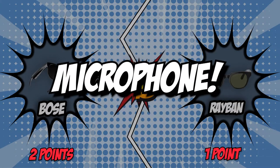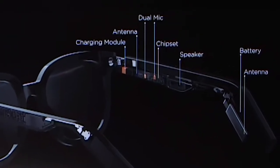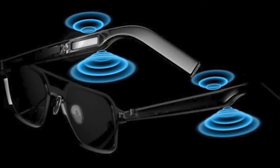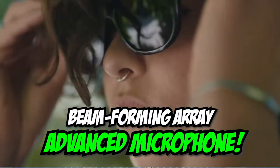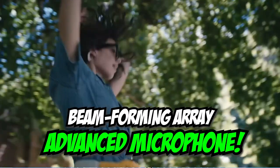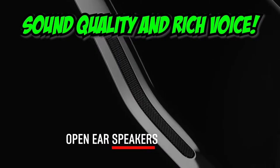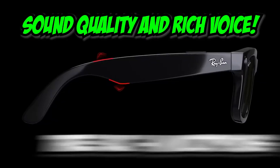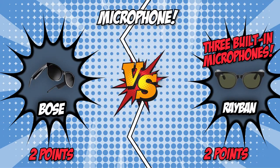The third category is the microphone. Smart glasses now come with microphones that are just as significant as speakers, since they're essential for hands-free phone calls and voice searches. Bose features an advanced microphone position to focus on your voice and uses a dual beamforming array, reducing wind noise and transmitting remarkable audio. Ray-Ban features high-quality audio with three built-in microphones that capture sound in all directions. Surprisingly, Ray-Ban's three built-in microphones and improved sound isolation beat out Bose in the microphone tests. With that, Ray-Ban evens it up.